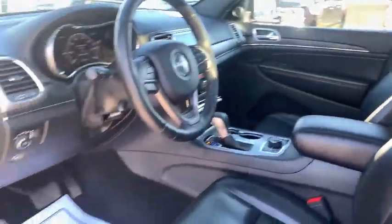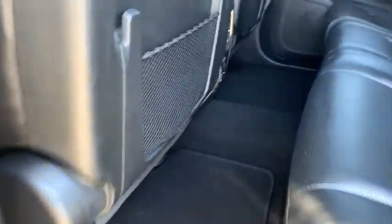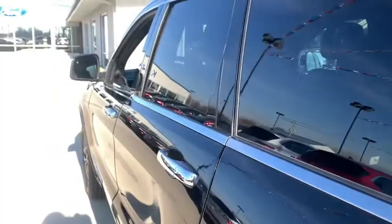Universal garage door opener, fog lights, security system, compass, power windows, heated steering wheel, rear window defroster, trip computer, heated front seat, electronic stability control.